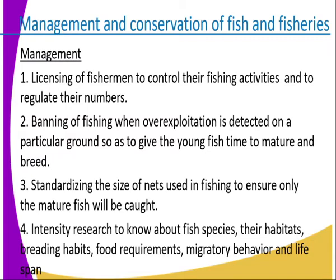Management. We manage fish and fisheries by licensing of fishermen to control their fishing activities and to regulate their numbers. Issuing of licenses limits the number of fishermen and controls the way they use the water bodies. Number two, banning of fishing when over-exploitation is detected on a particular ground, so as to give the young fish time to mature and breed.